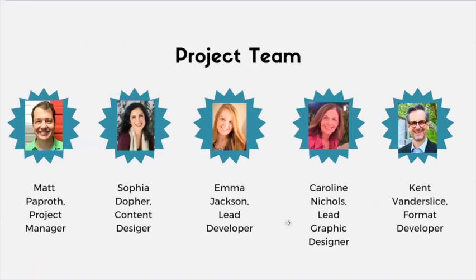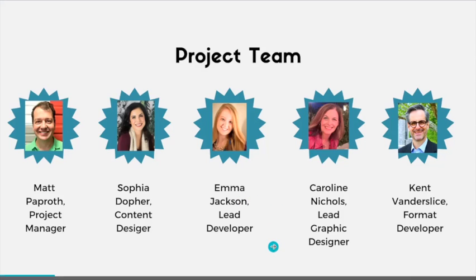Here we have our project team and we're going to take a minute and let everyone introduce themselves. We'll let Sophia go first and work our way from left to right. I'm Sophia Dofer, one of the content designers for this project. I am a learning and development specialist with a company called Milliken based in Spartanburg, South Carolina. I am doing this project as part of the master's in instructional design development program. I'm very excited to be working with this team, who I've had the opportunity to work with a few times before. It's been wonderful working with them again, as well as with the Morgan Oliver School.